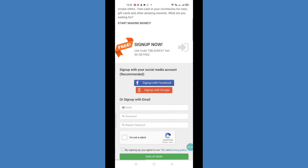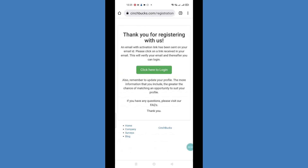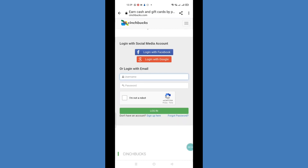First of all, we need to register. We need to add your email ID and password, then click sign up. I will add all the details. Once your account is registered, the email address you provided will receive a verification email. You have to click through that email link to activate your account, so your email will be verified and your account will be activated.